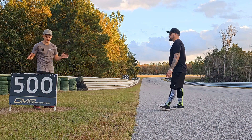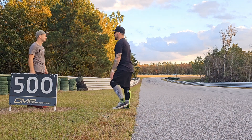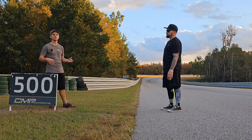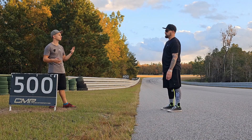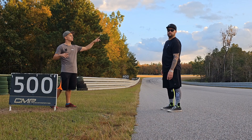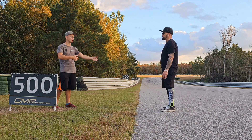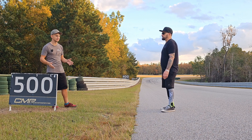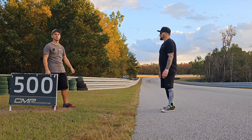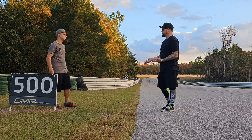We stopped here because of these braking markers — there's a five, four, three, two, and one, and we can only assume it's in hundreds of feet. A lot of tracks have braking markers. This track has them in four places — the main straight, the back straight after the kink, and right before the main straight. But they use feet rather than giving you a start braking point like 'three, two, one.' It's personally one of my biggest complaints. There doesn't really need to be 500 feet of braking here. We were in rainy conditions this morning, so maybe somebody wants to know where that 500-foot mark is.